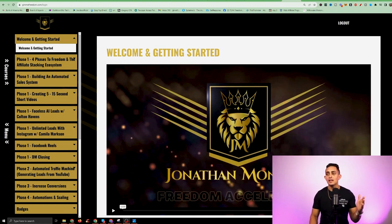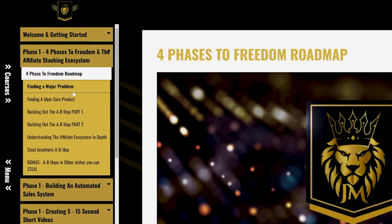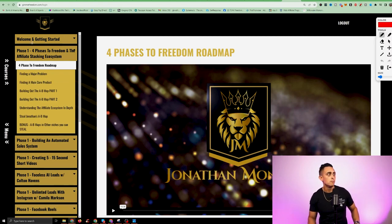Let's dive into Freedom Accelerator now that you understand the roadmap. Phase one is the longest section with the most information — it shows you everything you need to get started. I'm going to show you how to put the affiliate stacking ecosystem together: how to promote multiple different products, how to build out your A-to-B map. These are all things that helped me get out of my nine-to-five job when I was first starting out.